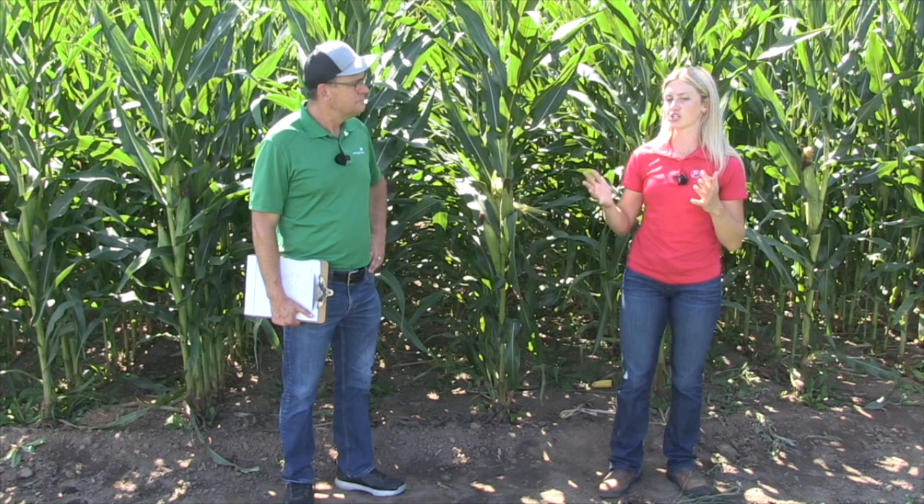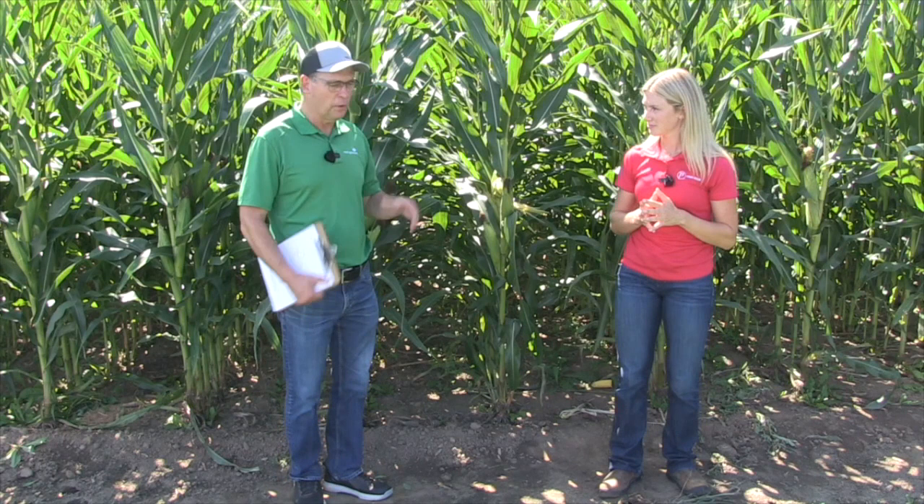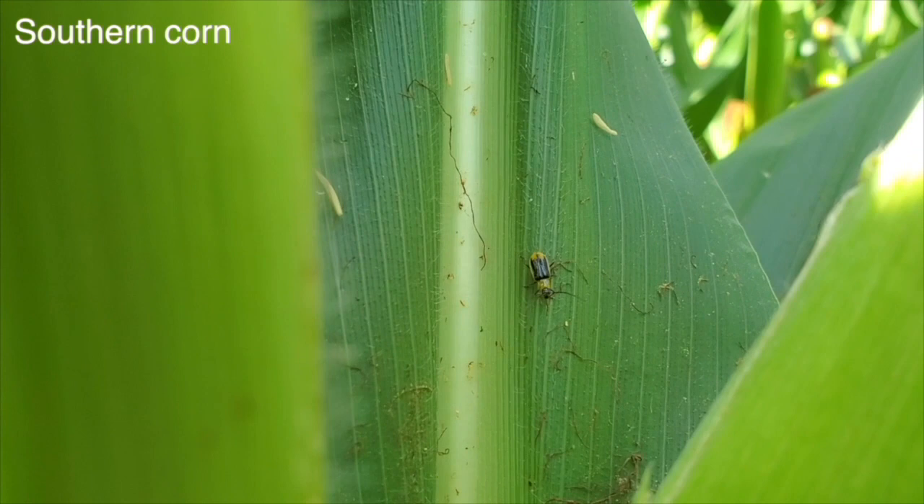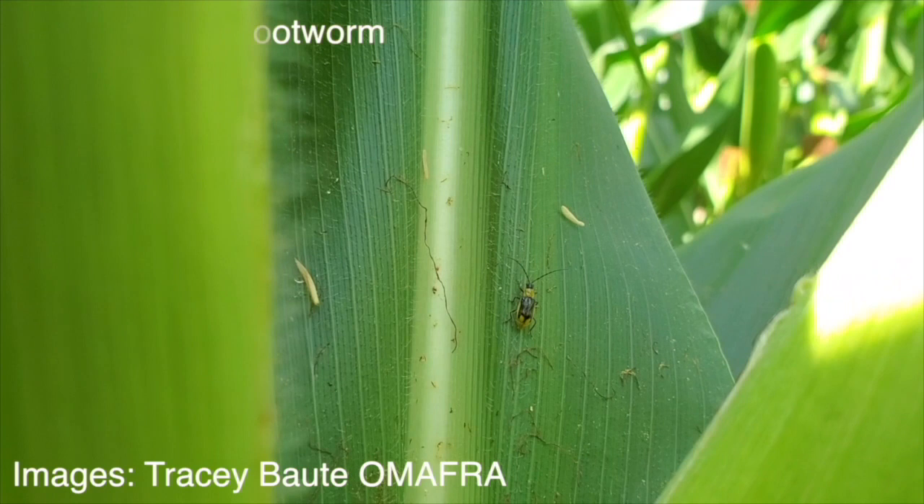Should we be counting beetles next year? Talk a little bit about that trapping approach. About end of July, get some sticky traps out there. It's important to maybe once a week go out there, do a count, see what you're dealing with and report it. It's good to try to learn how to identify your southern versus northern — southern being your yellow and black stripe and your northern being more of that bright green beetle.